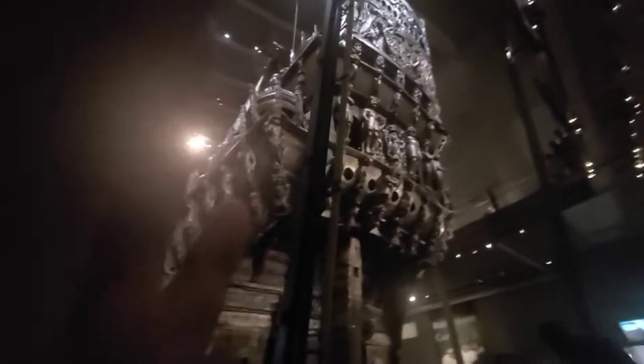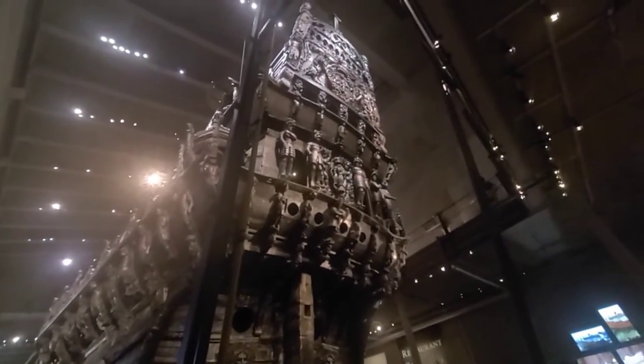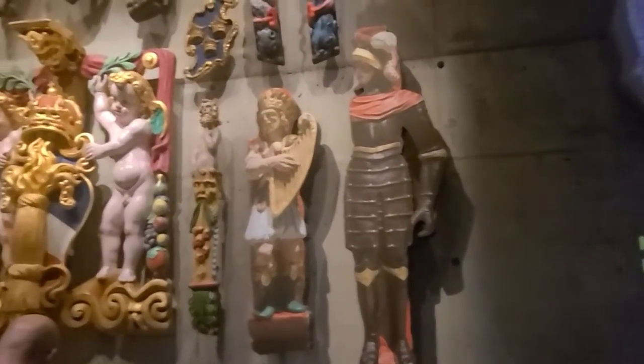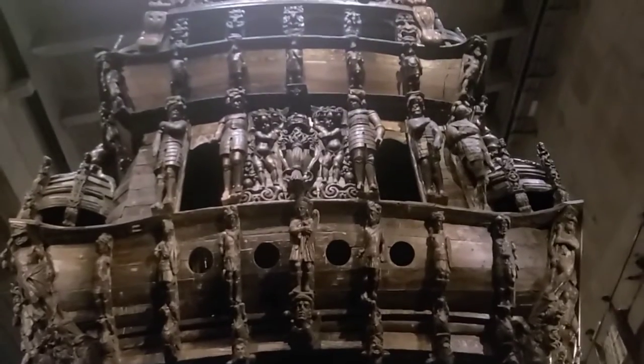It's beautiful. It's so massive. Here they give you an idea of what some of the colors might have looked like. Colors were applied very liberally, and then over here you can see the original.